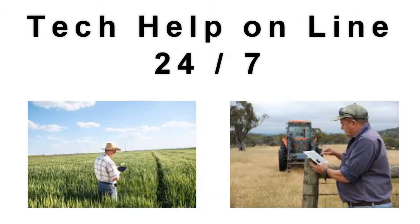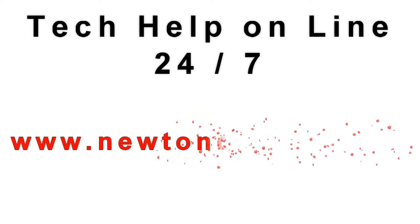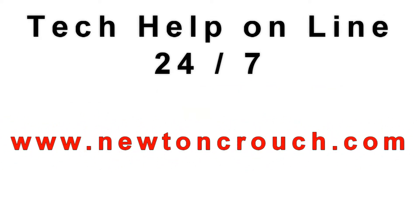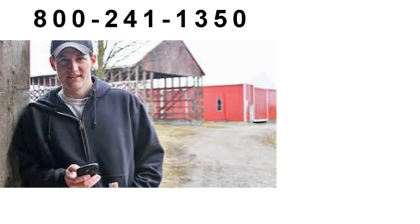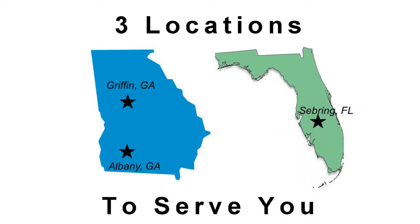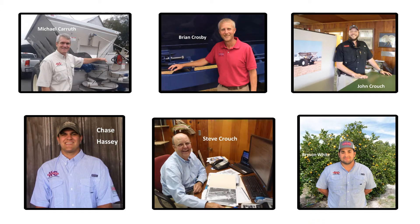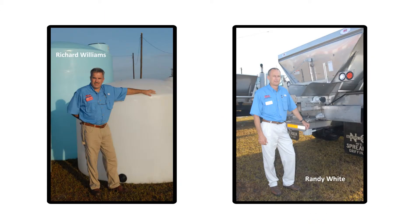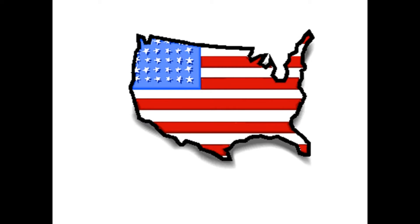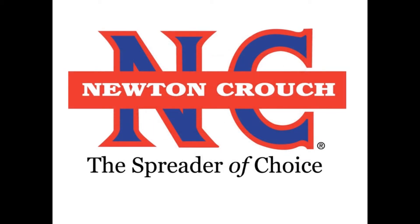Technical assistance is available online 24-7 on our YouTube channel or our website, newtoncrouch.com. You can call us at 800-241-1350, Monday to Friday, and speak with a real person — no recorded messages. Our knowledgeable staff will be glad to assist you. Proudly made in America, a family business since 1940 — Newton Crouch.